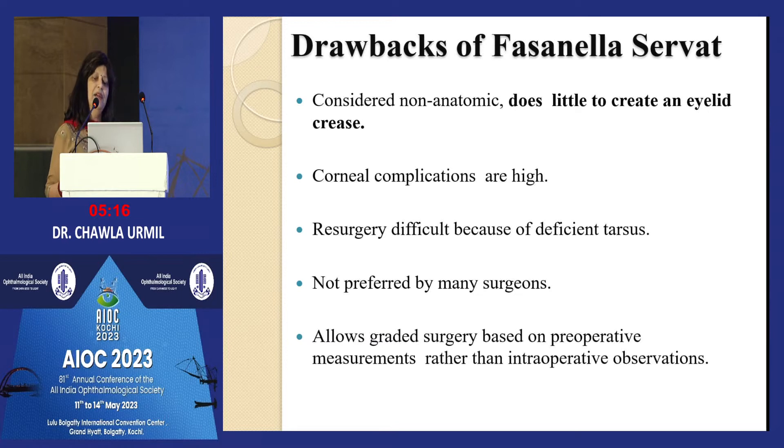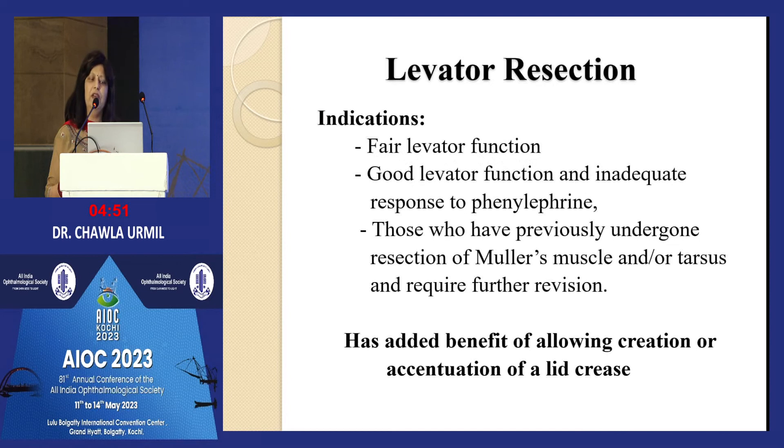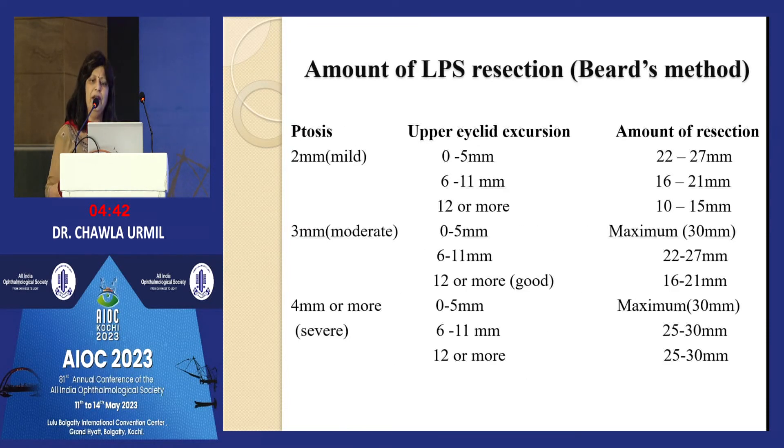Drawbacks of Fasanella-Servat: it does not create a lid crease. Corneal complications were previously higher when catgut sutures were used, but nowadays with Vicryl sutures and good exteriorization of the knot, corneal complications are fewer. It is still not preferred by many surgeons because results are somewhat unpredictable. For fair to good levator function, levator resection and plication are the options. This is the Beard technique for measurements in moderate ptosis.